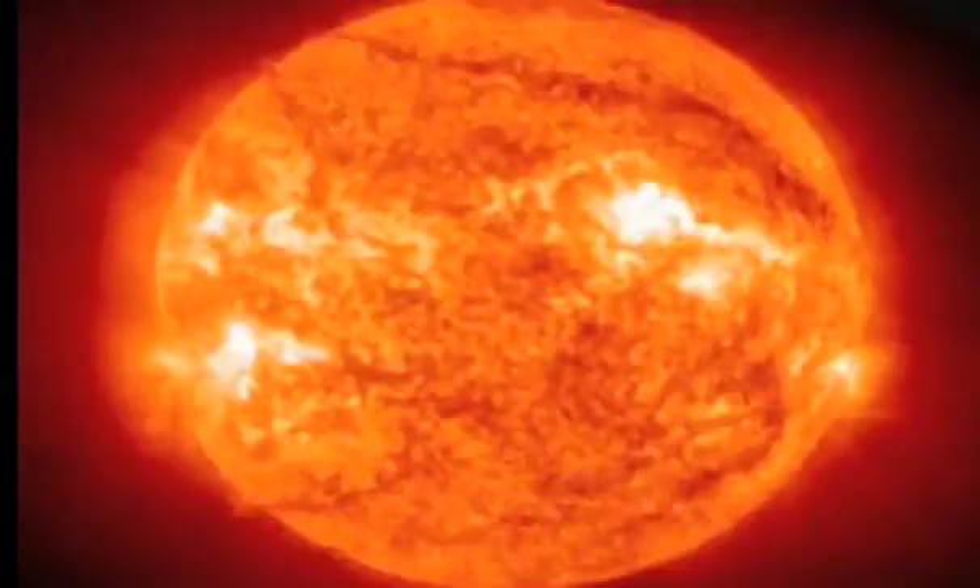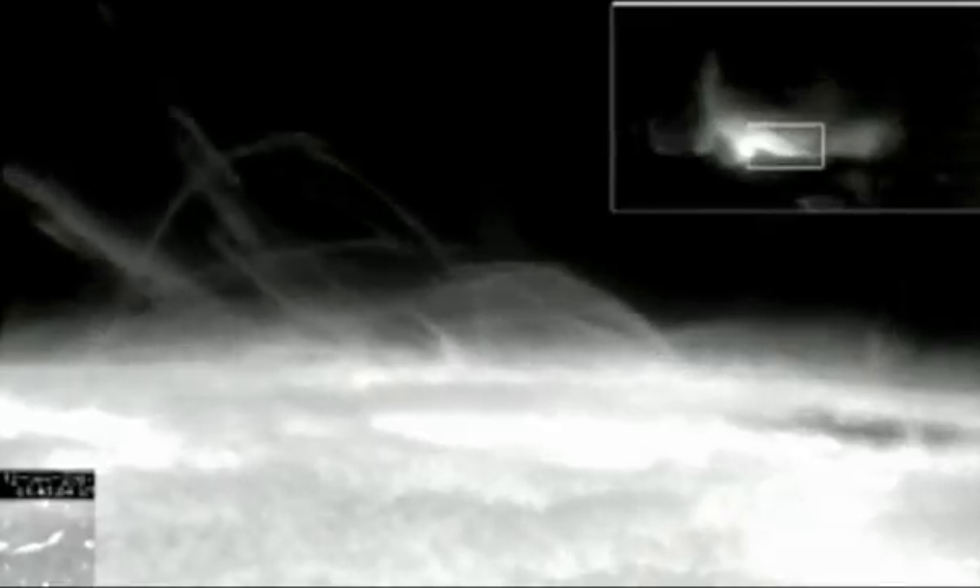As with many things, it depends on what astronomer you ask. If you ask an astronomer who studies the sun, they would tell you that magnetism is really very important. In fact, if you look at some of those beautiful pictures of the sun, you can actually see the magnetic field — you can see the streamers of material being bent around by magnetic fields in the sun. So you can very explicitly see it.